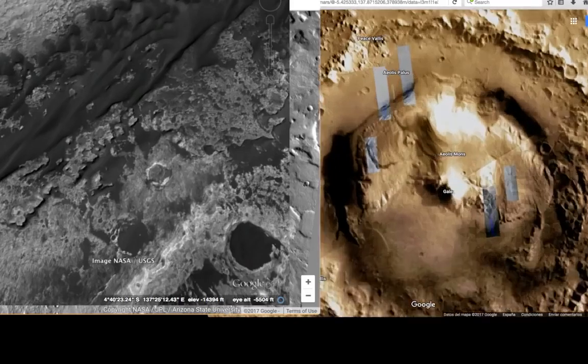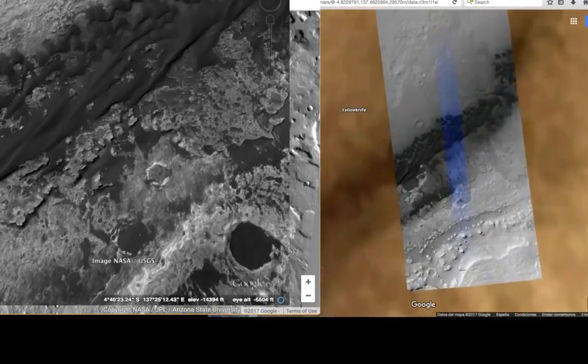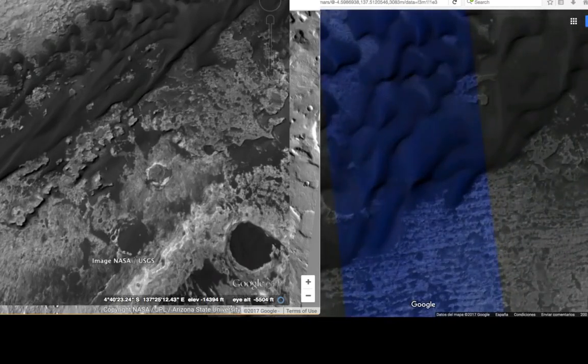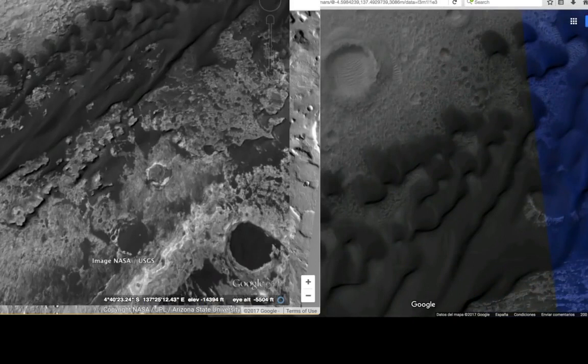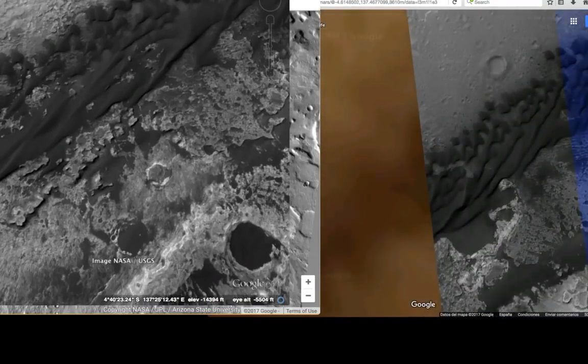Unless you go into this image right here, which is actually from the high-resolution imaging experiment satellites orbiting Mars from Arizona University. The detail there is really good. Got some interesting sand — obviously not real color — some sand dunes and such.